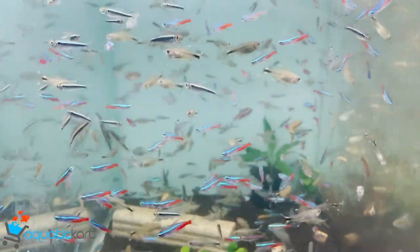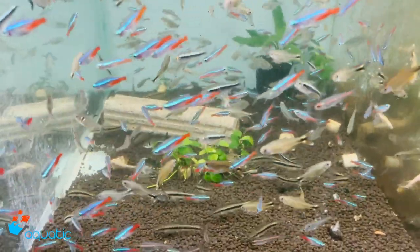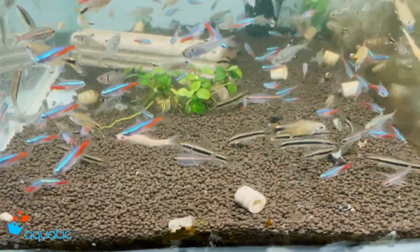This is a tetra. This is a neon tetra. This is a silver tip tetra. This is a pistola tetra. This is a glow light tetra.